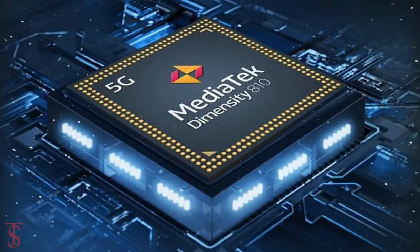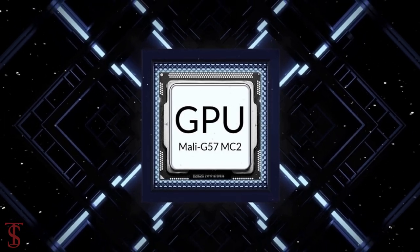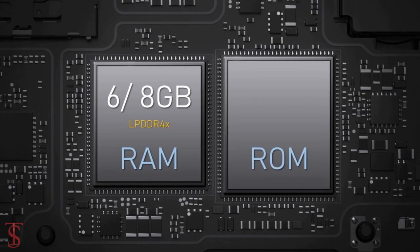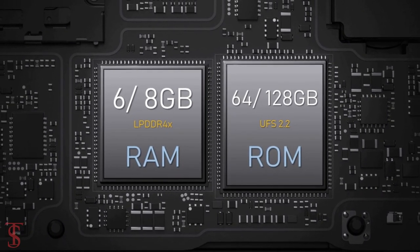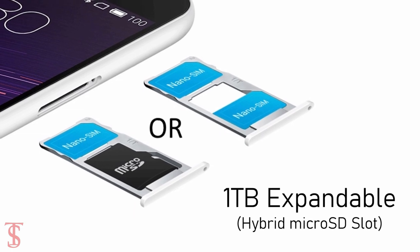The phone utilizes the MediaTek Dimensity 810 chipset coupled with a Mali G57 MC2 GPU. The smartphone packs 6 or 8GB of LPDDR4X RAM, expandable up to 3GB using internal storage, and it has 64 or 128GB of UFS 2.2 storage, also expandable up to 1TB via a hybrid microSD card slot.